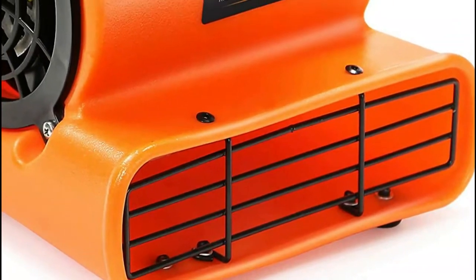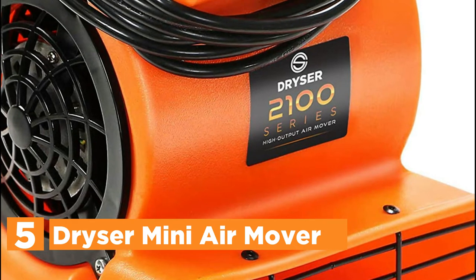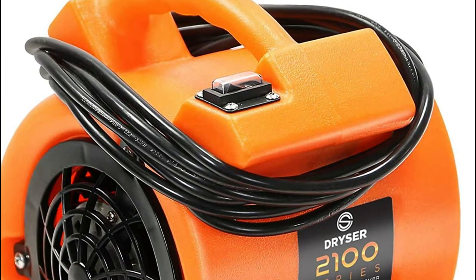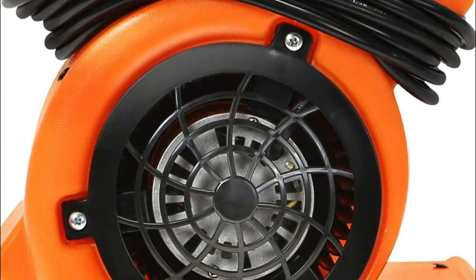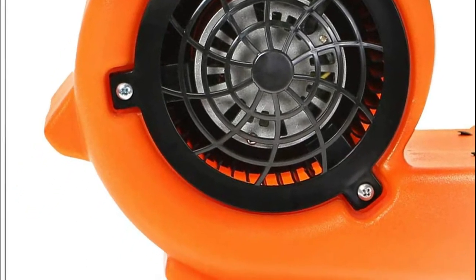Starting our list at number 5, the Dryzer Mini Air Mover. This air mover and carpet drying fan made by Dryzer is the ideal choice for professionals for all air circulation requirements. It features a precisely engineered impeller to ensure the highest efficiency and an outstanding CFM output from its motor. This lightweight but extremely powerful air movement device provides exceptional and reliable performance.